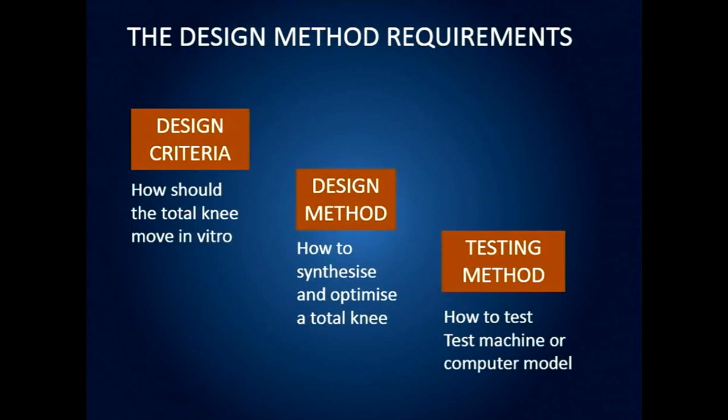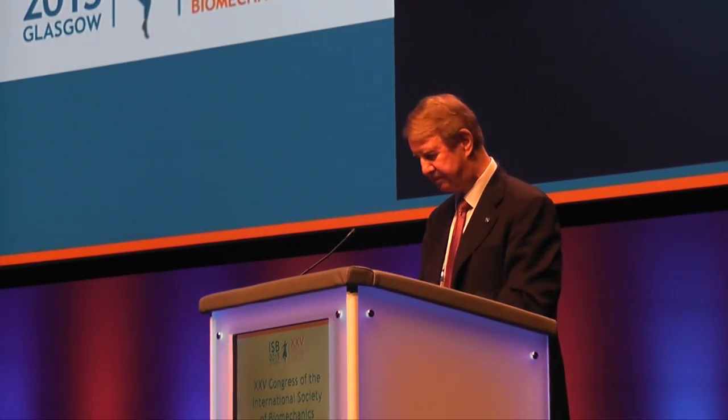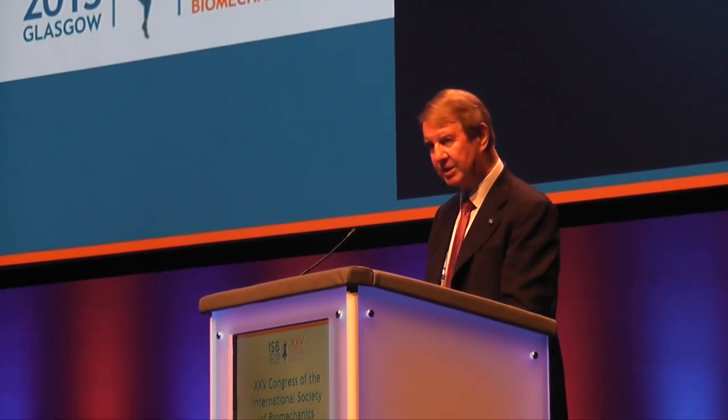For total knees it's a little more complex. First we should establish design criteria — how should the total knee move in vivo? There are many criteria, but I'm selecting motion as the main one in this talk. We should also have a means of synthesizing and optimizing a total knee — it is a creative process, not a systematic software program. And then we need a testing method: how do we test the design to find out whether it fits the design criteria?